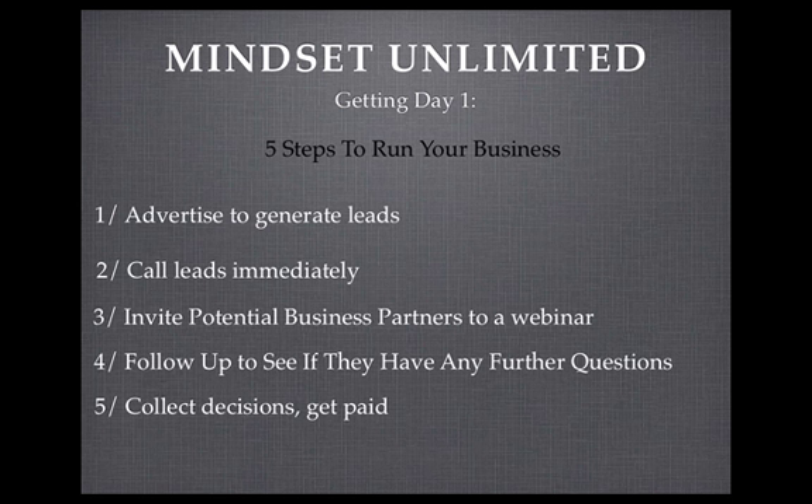While you're getting these leads and signing people up, we'll teach you the ways to market so you can learn how to advertise yourself. At the end of three months using the marketing co-op, you'll be in a position where you can start your own marketing and get leads coming in. So step one is to advertise to generate leads, and you're already on your way to getting that set up.